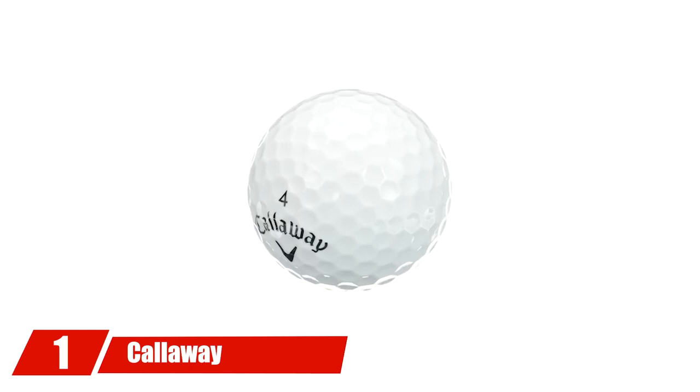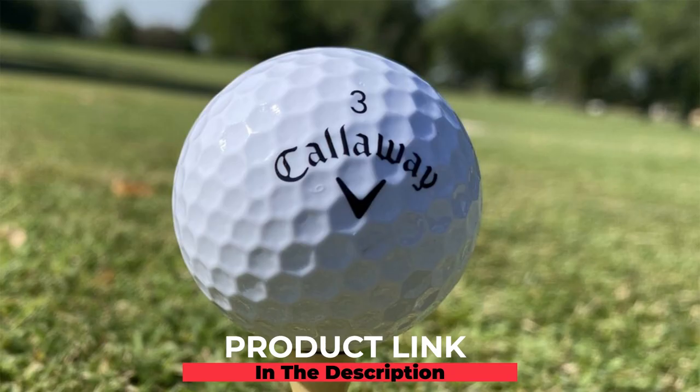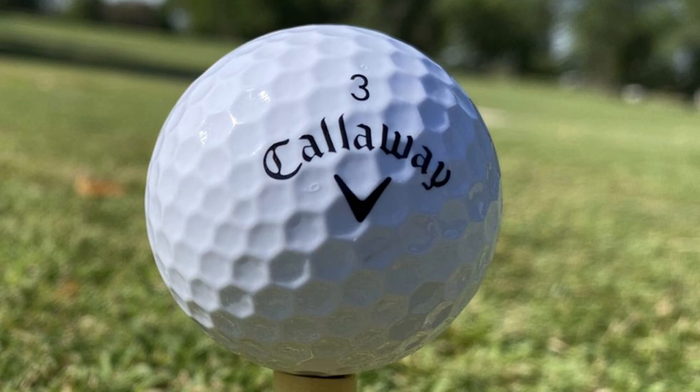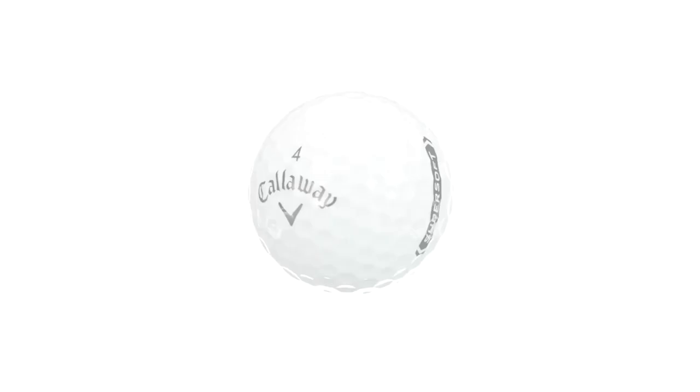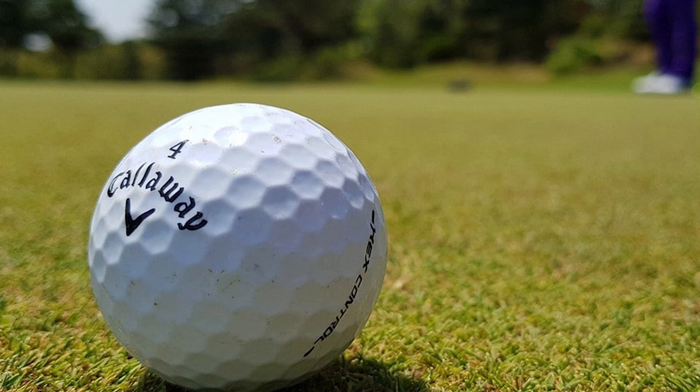At number one we have the Callaway Super Soft golf balls. These are an excellent choice for senior golfers because of their high softness and greenside spin. It's easy to see why these balls are rated 4.8 out of 5 on Amazon with over 4,000 reviews. Senior golfers will be pleased with how easily these golf balls get in the air — the high trajectory helps stick pro shots closer to the flagstick, with no more worrying about bouncing shots off the green and into the bunker.